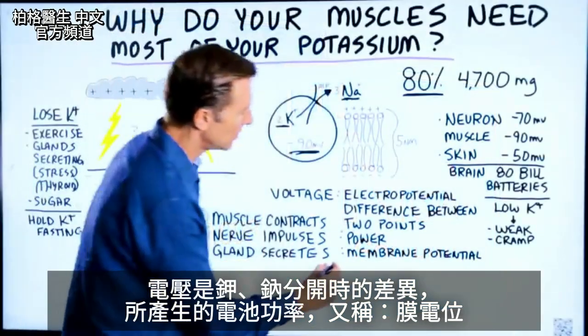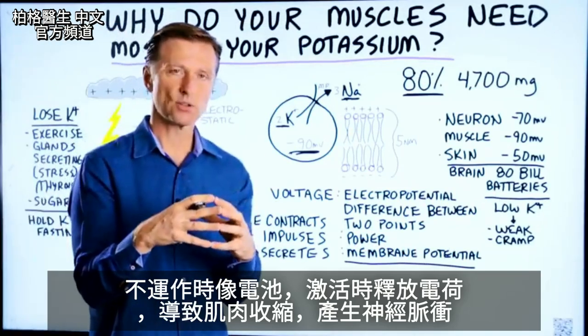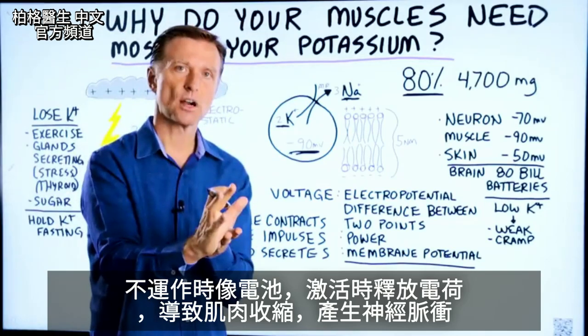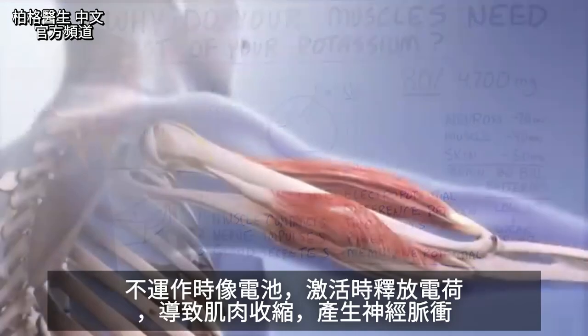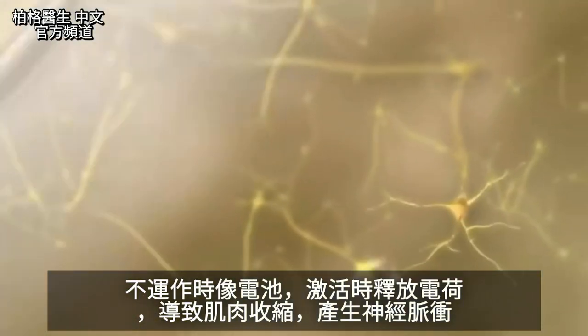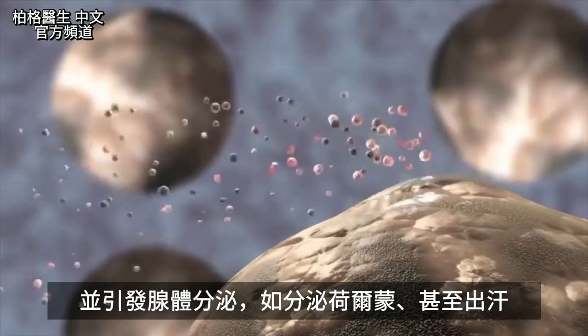Another term for that is called membrane potential. When it's at rest, it's like a battery — but then it gets activated and it starts releasing this electrical charge that then causes the muscle to contract. It creates nerve impulses, and it causes glands to secrete, like hormones or even sweat glands.